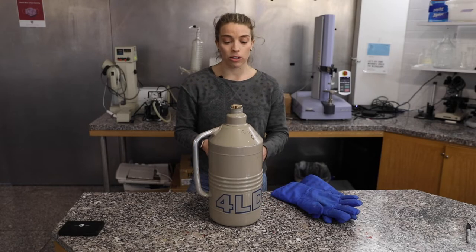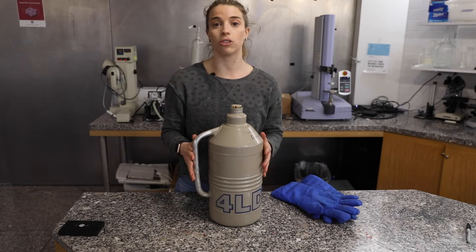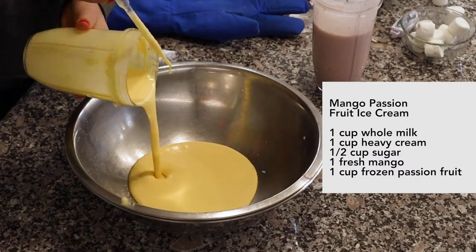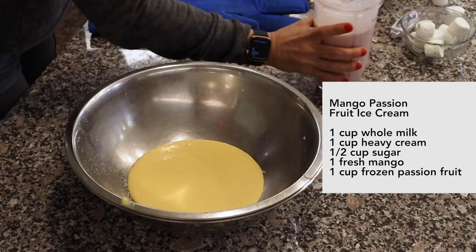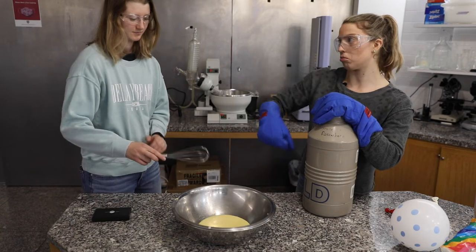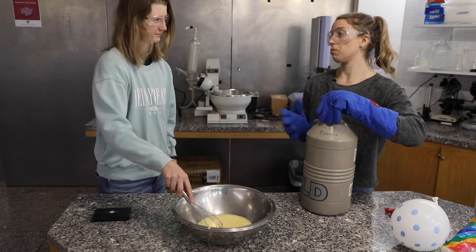If you want to see a cool video showing exactly the complexities of this and how it's done, check out Veritasium — we'll link it below. We're going to use our mango passion fruit mixture and just pour it in, and as I pour in the liquid nitrogen you're just going to whisk, otherwise it'll freeze to the bottom of the bowl.